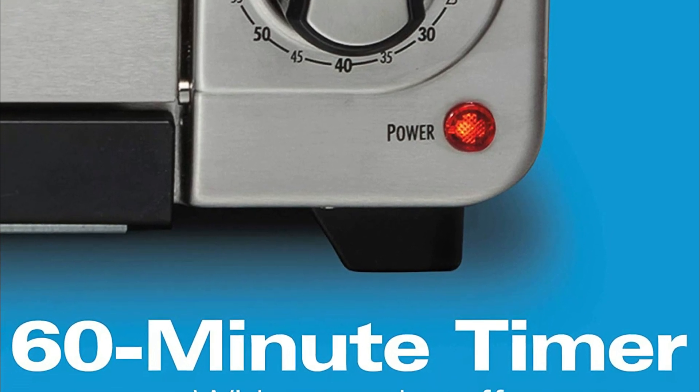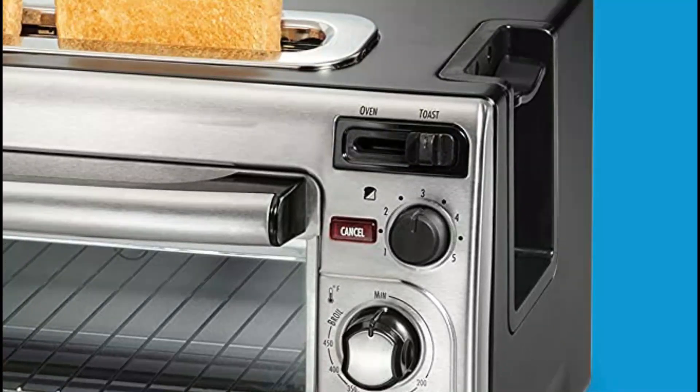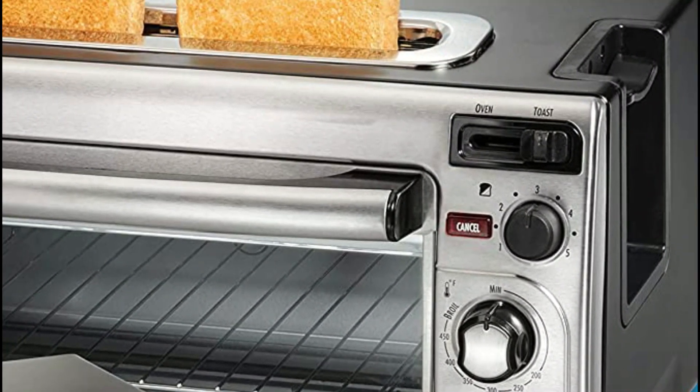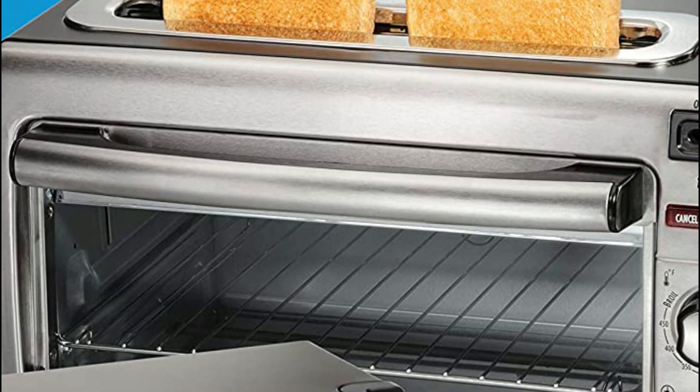With two rack positions and an interior large enough to accommodate a 9-inch pizza, the oven is ideal for baking muffins, baked potatoes, or casseroles. Set the timer to 60 minutes and cook with confidence.